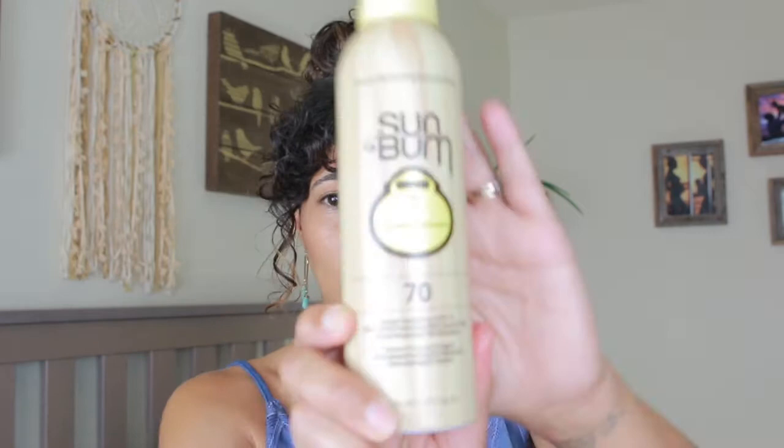Now for the rest of my body, a brand that I really like to use is Sun Balm. I think they are a great company — they're very conscious about what they put in their products. I just did a review about their hair product, which was really great, and I will link it. As far as the sun protection spray and lotion, this is the spray right here — it is an SPF of 70. They are paraben-free, vegan, cruelty-free, gluten-free, and hypoallergenic.